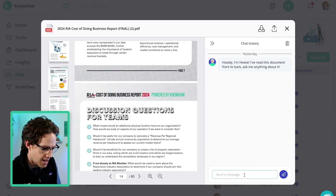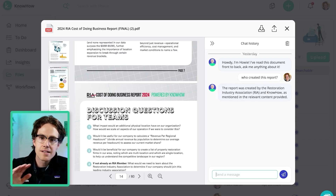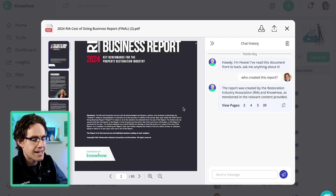Watch, I'll give it a softball question to start: who created this report? Howie's going to read through all the text and give me the answer. The report was created by the RIA and KnowHow, and it gives me a citation so I can check my sources. Looks great.